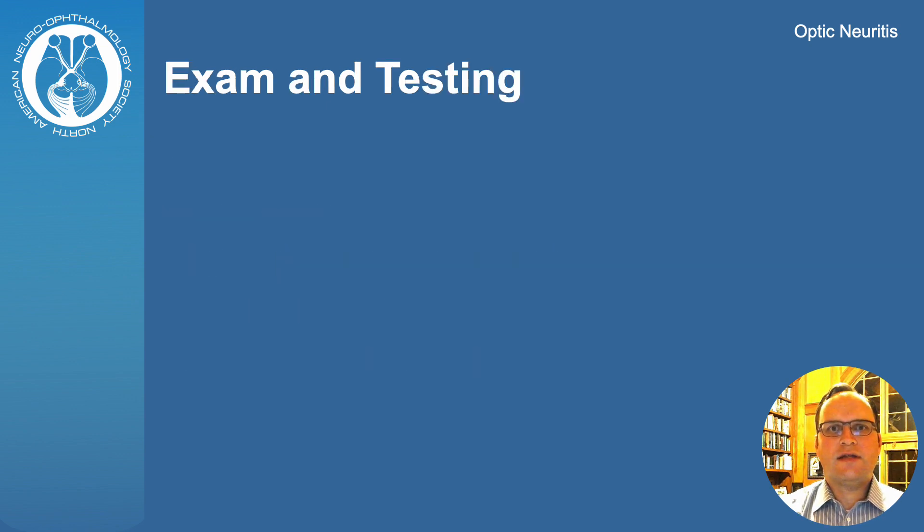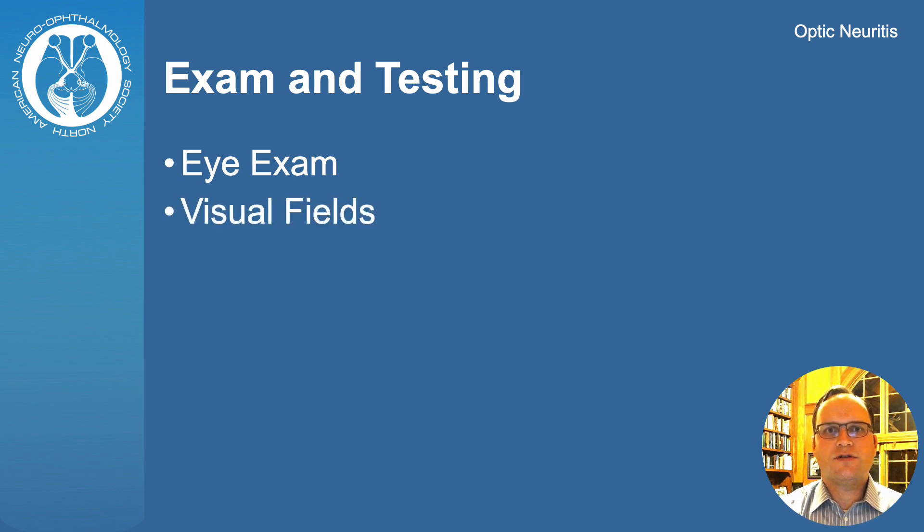Generally for optic neuritis, an eye exam is completed including visual acuity and color vision testing. Formal visual fields can also be done. Specialized pictures of the eye are at times helpful as well.